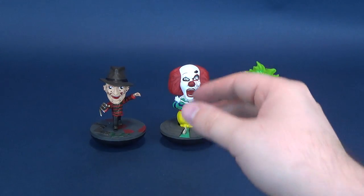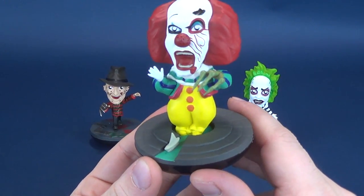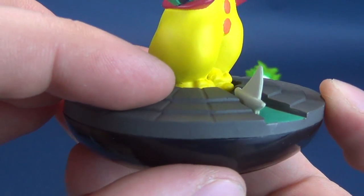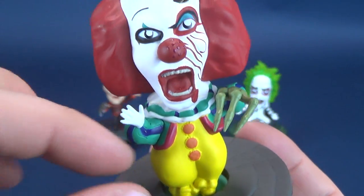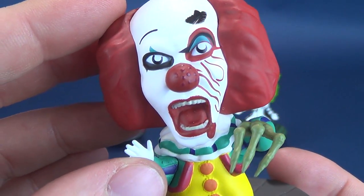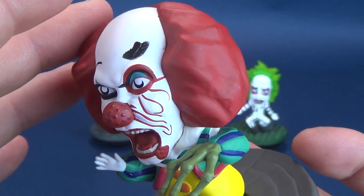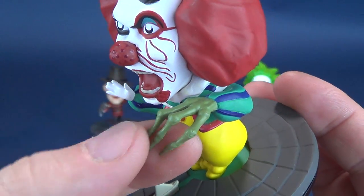Moving along, we also have Pennywise the Clown in this set of three. This one is neat because it's set inside the sewer — you can even see little Georgie's boat traveling along the little stream, leading its way down to the clutches and claws of Pennywise. This one is a little more worse for wear: you can see some war wounds, scratches, and little burned areas to his otherwise clown-makeup face.